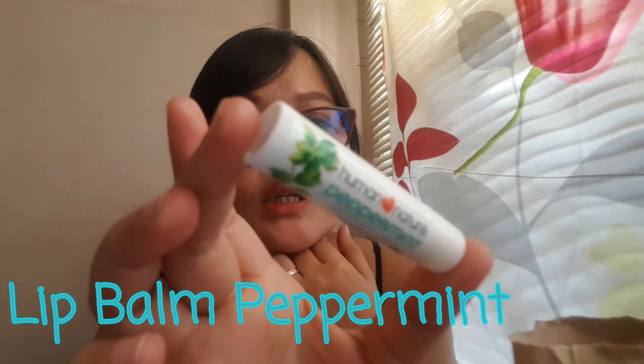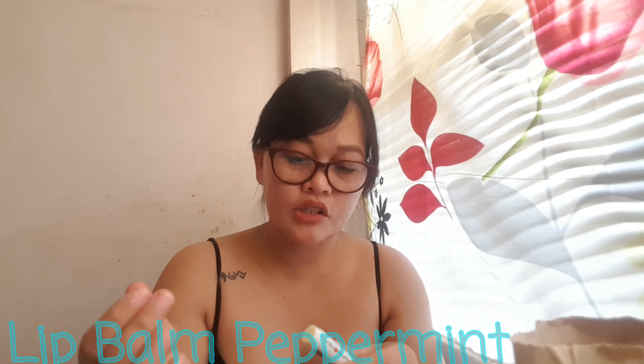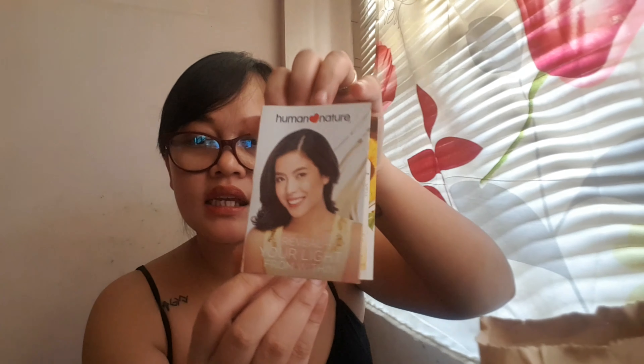The lip balm is peppermint — natural also, 15% off. I think it was 95 pesos with the 15% discount. It's very nice and soothing, so I recommend it. They also gave me this, which is actually a premium sunflower oil sample.